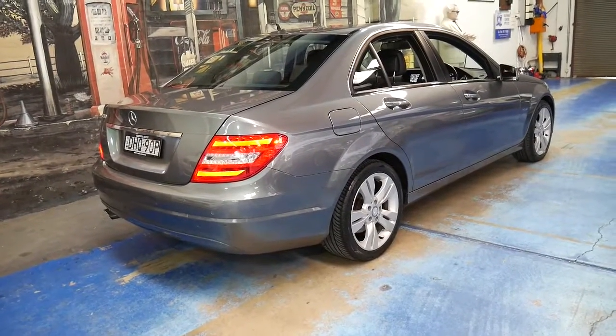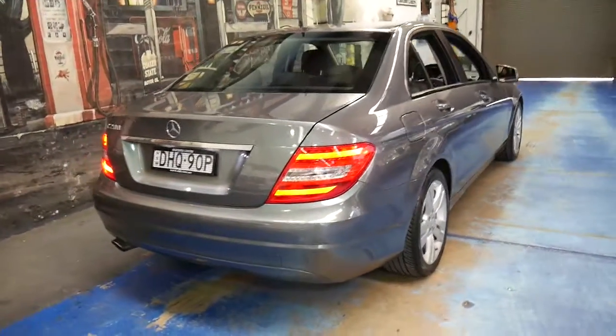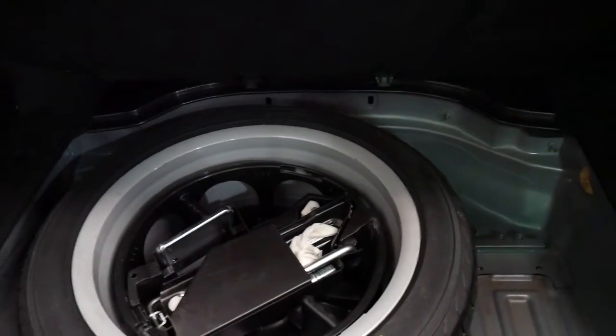The C-class just continuously wins car of the year. This series won car of the year, the new one has won car of the year, and I think they're one of the best value secondhand cars on the market. They're safe, economical, reliable — Mercedes do things properly.